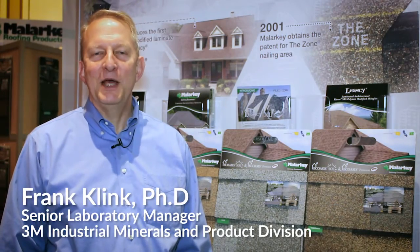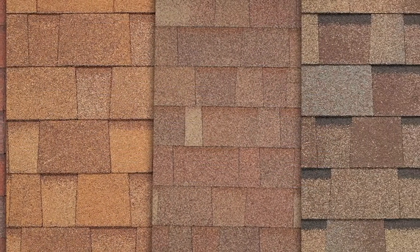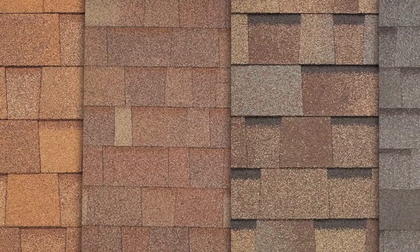Hello, my name is Frank Klink and I manage the laboratory for 3M's industrial minerals division. I'd like to talk today about cool roofing. 3M developed our cool roofing granules probably going back more than 10 years ago to enable roofing manufacturers to make shingles that were more reflective of the sun's radiation while still offering those deeper darker colors that consumers have come to appreciate in their homes.